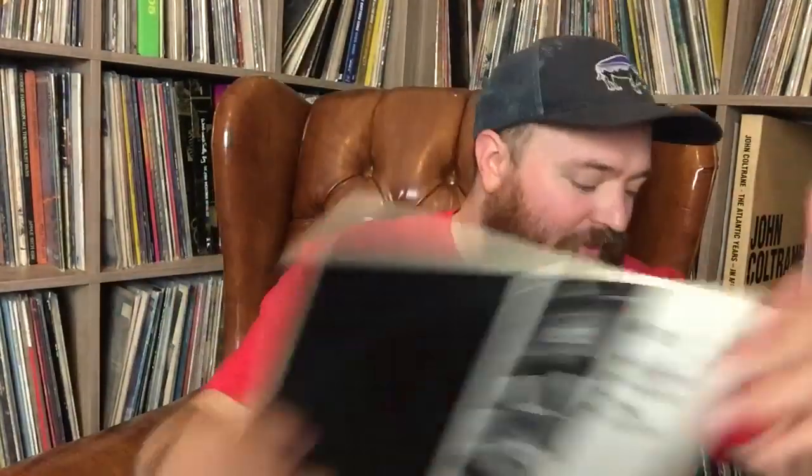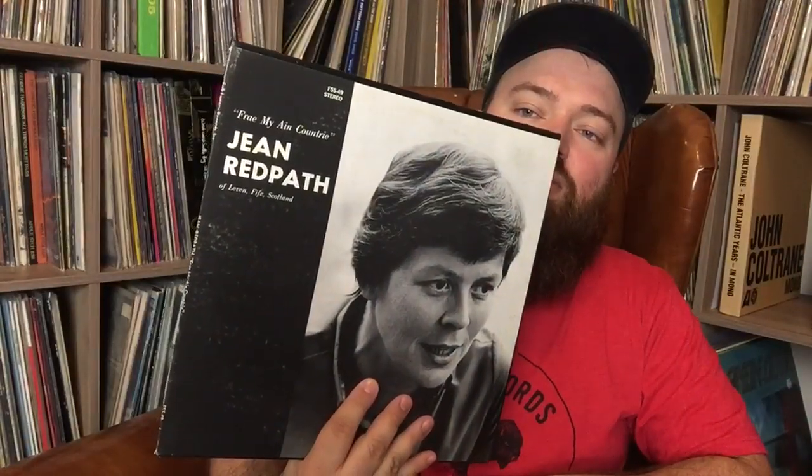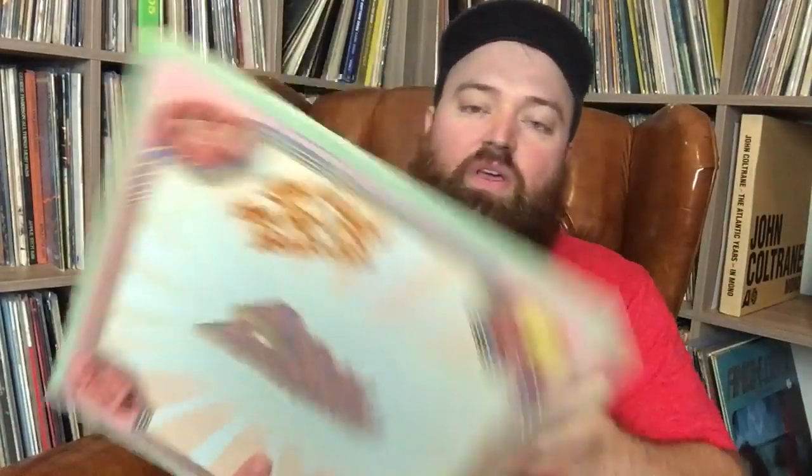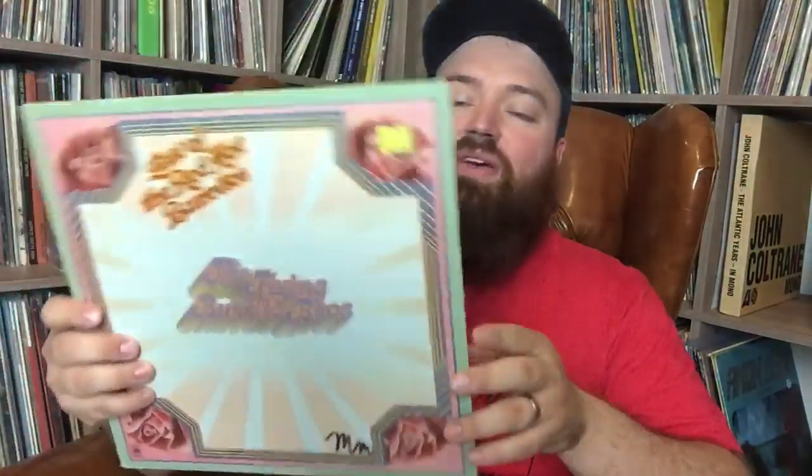A lot of stuff I'm showing now is stuff I'm thinking about keeping. Here's some Folkways — 'Dark Ships in the Forest,' 'Turning Toward the Morning,' Jean Redpath. A couple of Gordon Bok Folkways, already have a couple of his but grabbed them anyway. Flying Burrito Brothers 'Last of the Red Hot Burritos' — this is a really good live record. I used to have one of these.